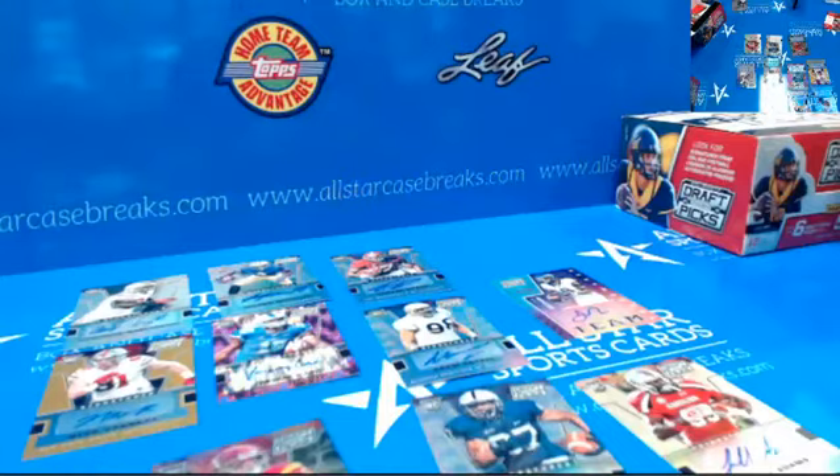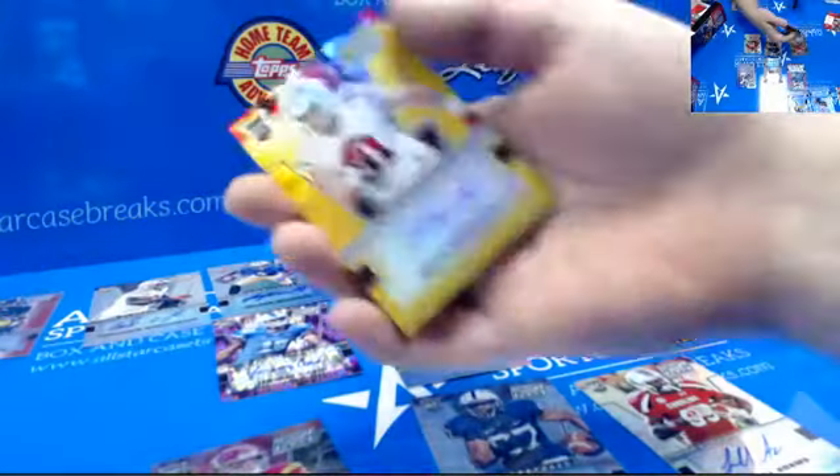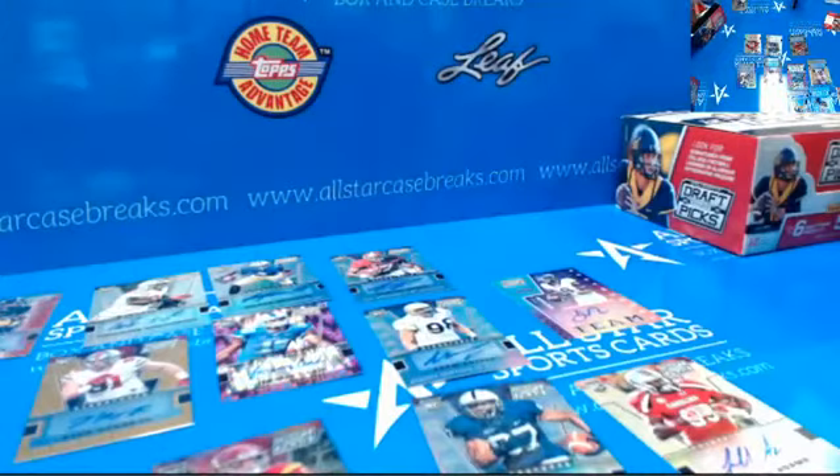This box had all the color — gold, purple, and camo. All right, three more packs.